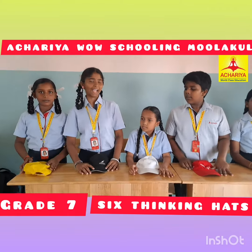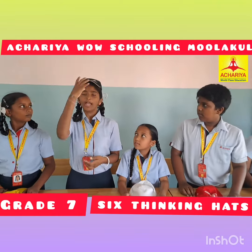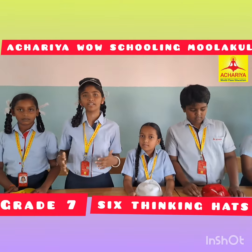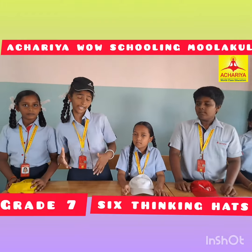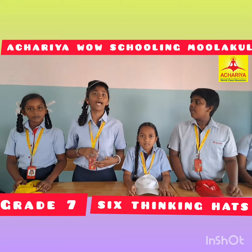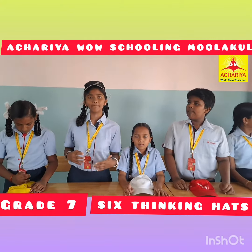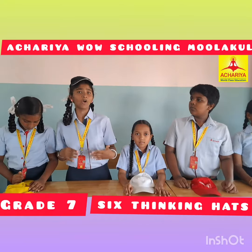I would like to choose the black hat. I would like to share the disadvantages of wool. Wool is itchy and uncomfortable to wear in heat and moisture. To care for wool, soak it in cold water, then gently rub out the extra dirt. Avoid using hot water as it can damage the wool.